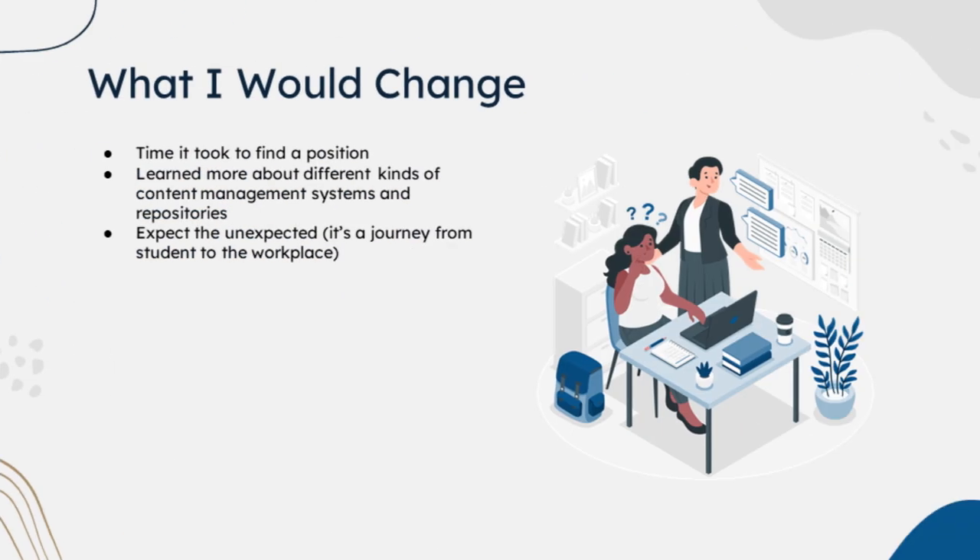What I would change. By the time it took to find a position, it took longer than I expected, and I can't change it anymore, but if I could, that's what I would do. I also wish that I had learned more about different kinds of content management systems and repositories. I knew about content repositories beforehand, but I didn't have a large amount of hands-on experience with them. And lastly, I would change my expectations — expect the unexpected. It's a huge journey going from being a student to entering the workplace. You have certain expectations about how things would go, and they don't, and that's okay. The whole point is that it's a learning process.